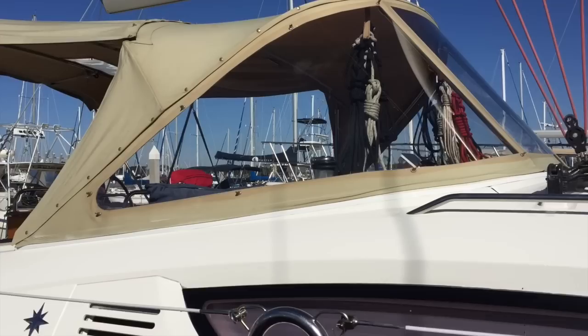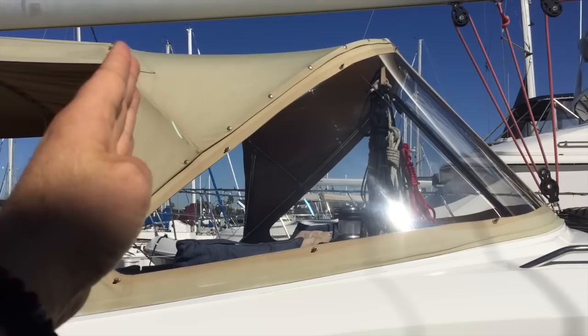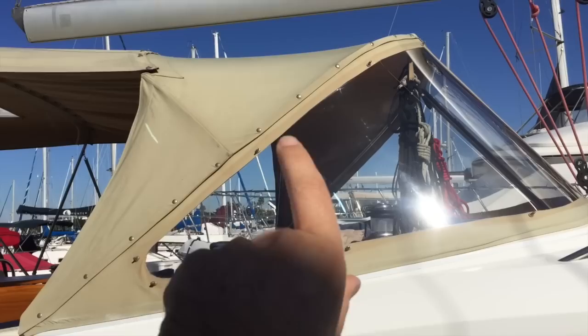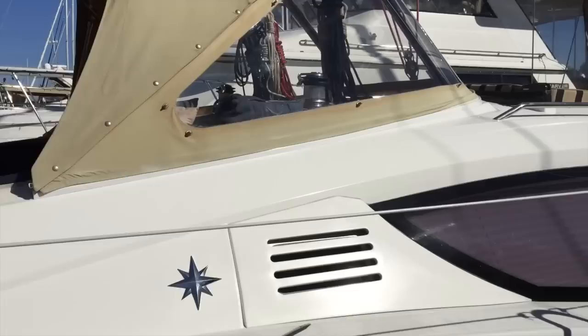We also have cushions up on the cabin top and a phenomenal dodger. This dodger was designed by Memo's Custom Canvas here in San Diego — this is the Stratoglass Convertible Dodger. What makes it convertible? You're going to see a series of snaps running across the top, so this whole aft bow canvas will snap up and fold so you just have a windshield letting in natural light and ventilation into the cockpit. You can also keep it in the upright position connected to the bimini itself.